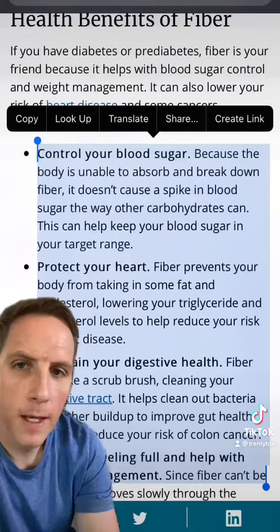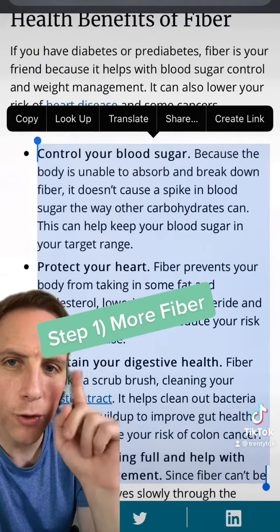So that you can absorb what I'm about to show you with confidence, at the end of this, I'm going to play a short clip from one of the top doctors in the world who's going to help validate what I'm trying to explain. Step number one: increase your fiber intake.